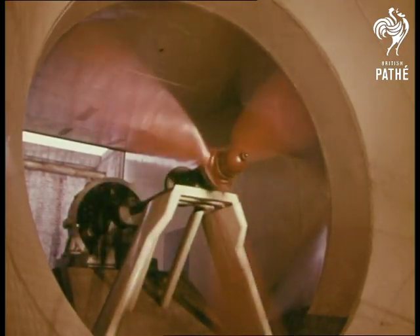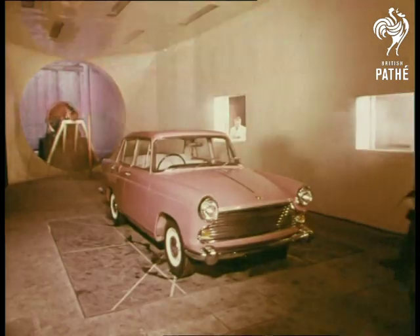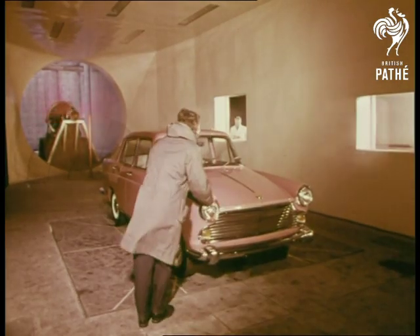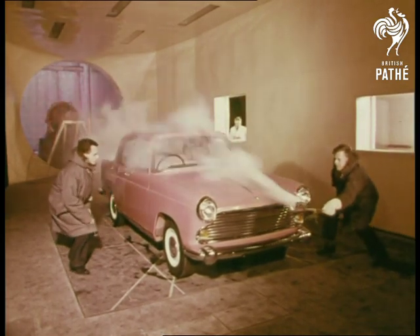It's not often that you get a howling hurricane in Britain, but back in the test shops, BMC have made a special wind tunnel to test the cars they've built. Here's where the designer can make sure he's cut wind resistance to the minimum.